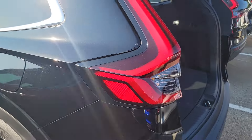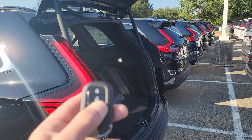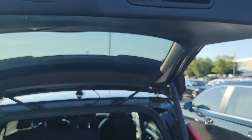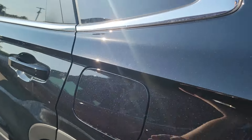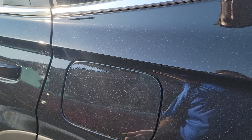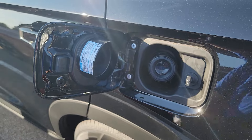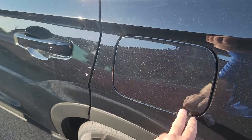The CR-V also comes with a capless gas tank. When the car is locked, this is locked, so if you press unlock, this will open up. You just stick the nozzle in, fill it up, and close it — you're good to go.